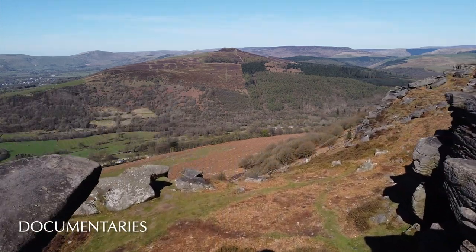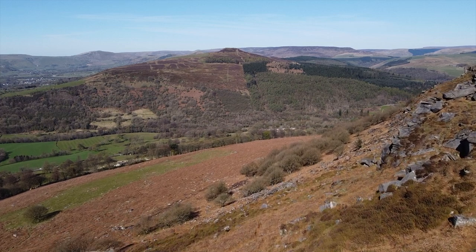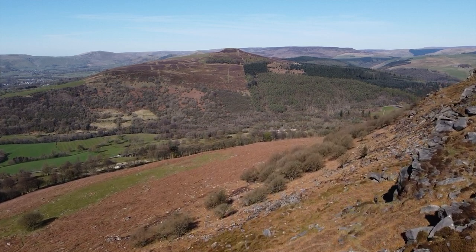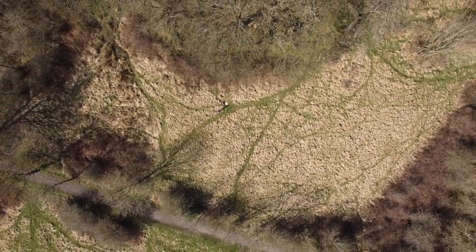On the other side of the valley, on the slope of Wynn Hill, lies the Thornhill Cars Nature Reserve. We use drone aerial footage as part of a multimedia documentary to put it on the map for Derbyshire Wildlife Trust.